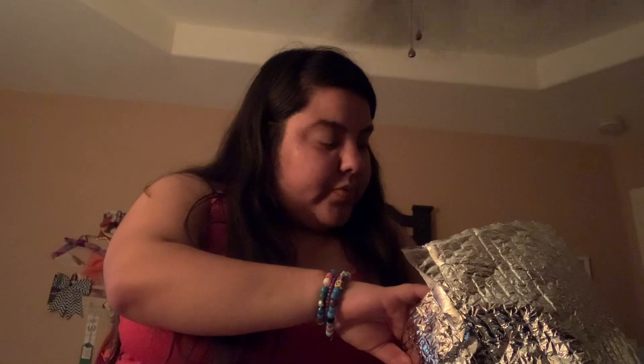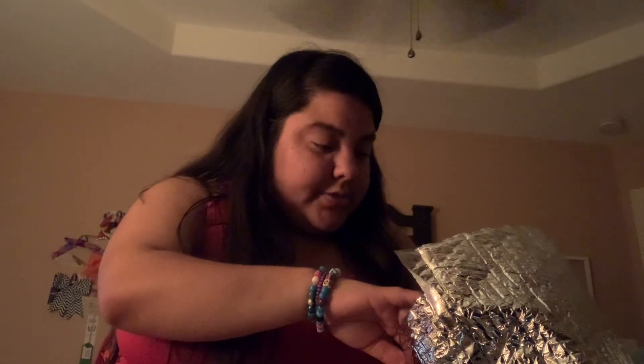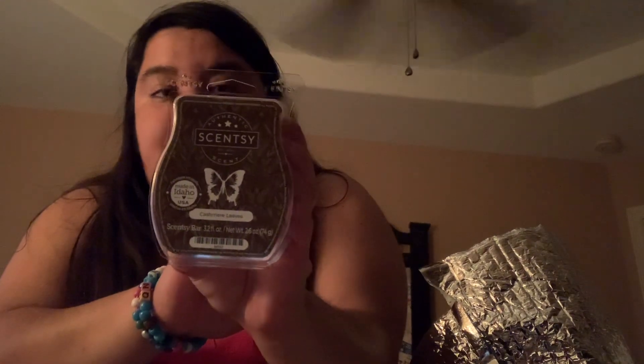Okay, I'm just going to show you guys. This one is Cashmere Leaves — this is the color of the wax. Oh, I smell the cinnamon! That is so pretty.